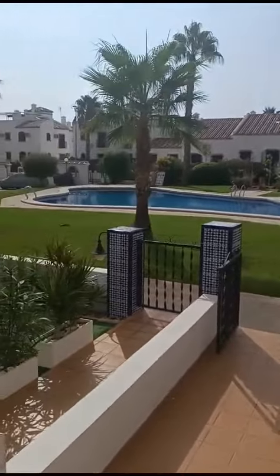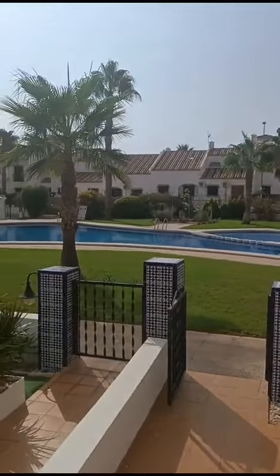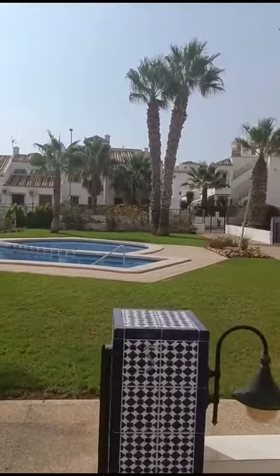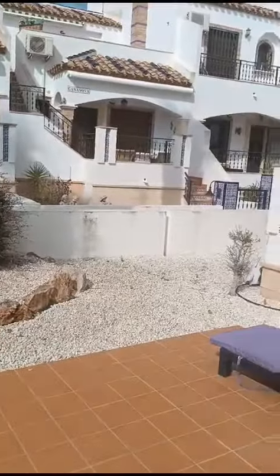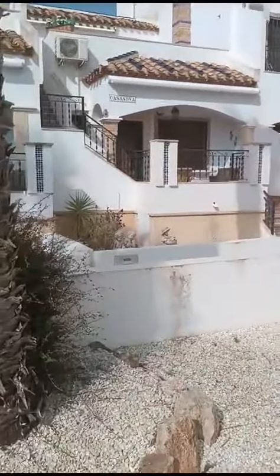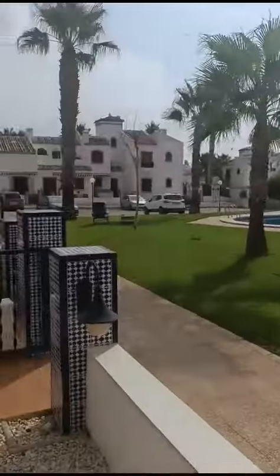Good morning everybody, this is Simon from Vista Casas. I've brought you down this morning to a new listing we have in Paw 8, which is probably our favorite stomping area — we sell more houses here than anywhere else. It's nicely situated in relation to Villa Martin Plaza, about a 10-minute walk away, very nice and quiet if you want to get away from the hustle and bustle. We've got a lovely two-bedroom, two-bathroom ground-floor apartment.